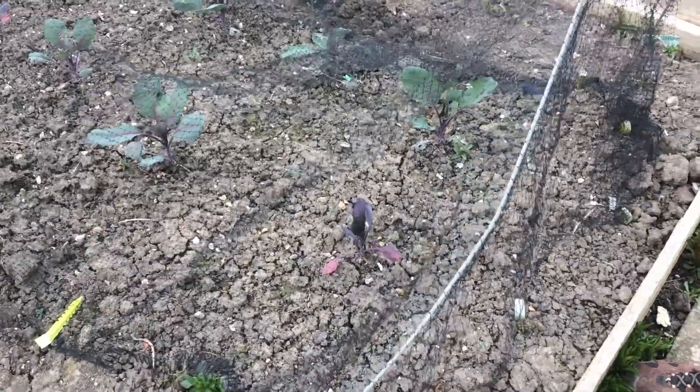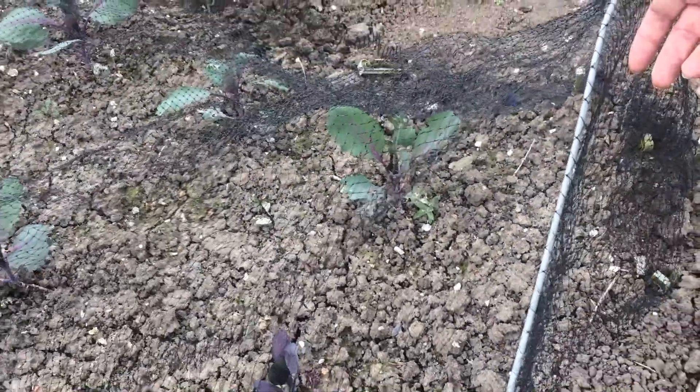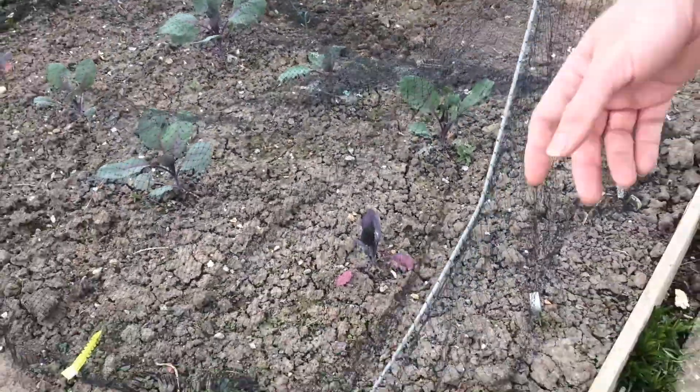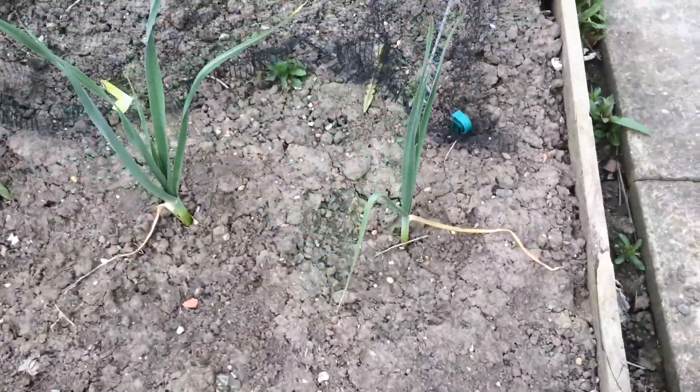In this bed we have red cabbage — they're starting to produce quite a few leaves now so they're looking pretty healthy. And over here these are the leeks I planted late in the last season.